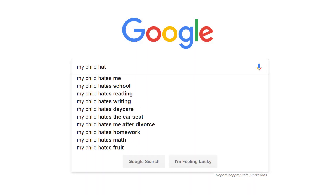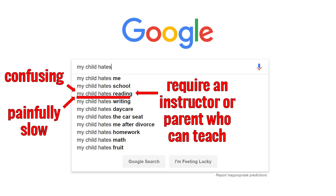Billions of children and adults struggle to read because traditional literacy programs can be confusing, painfully slow, and require an instructor or parent who can teach.